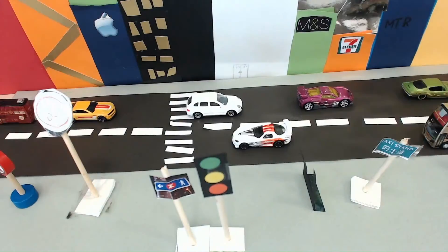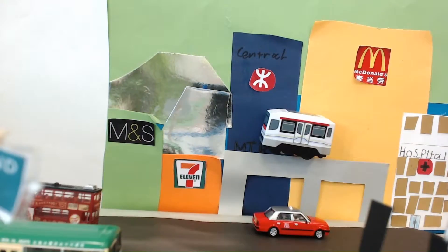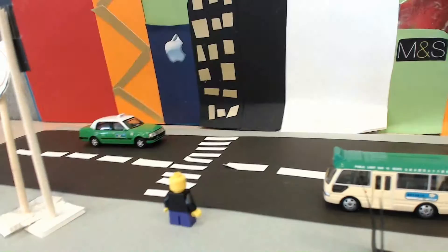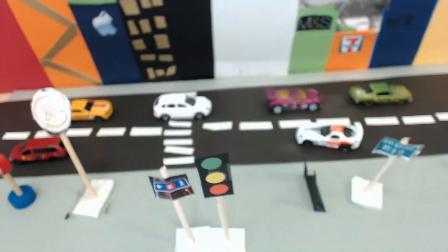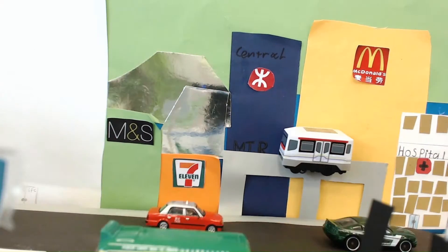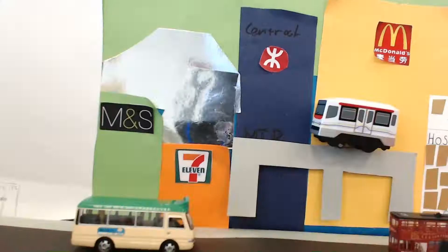The MTR opened in 1979. There are 12 lines on the MTR and 161 stations. It is really popular because it is fast. The MTR connects to the airport, the IFC, and Macau. See you soon!